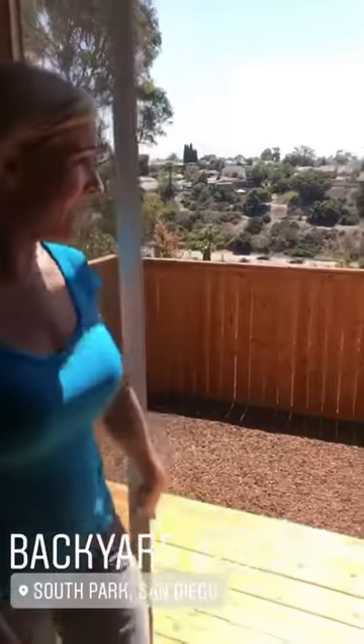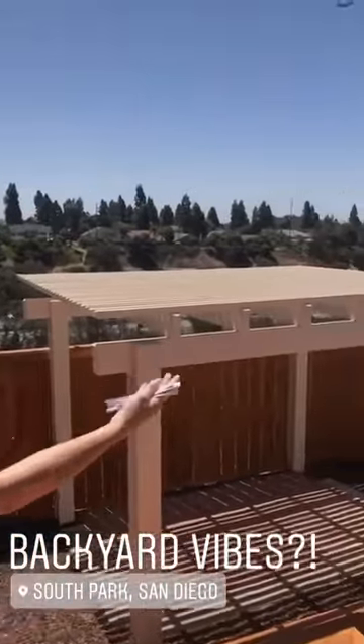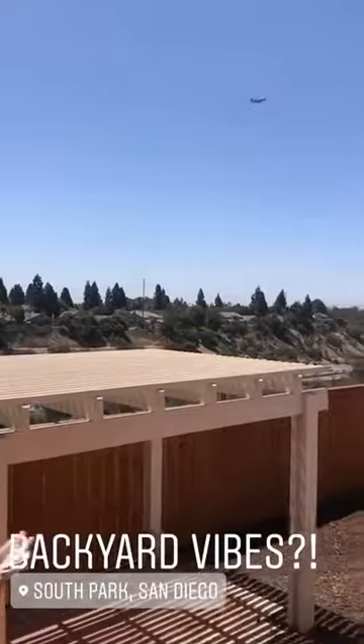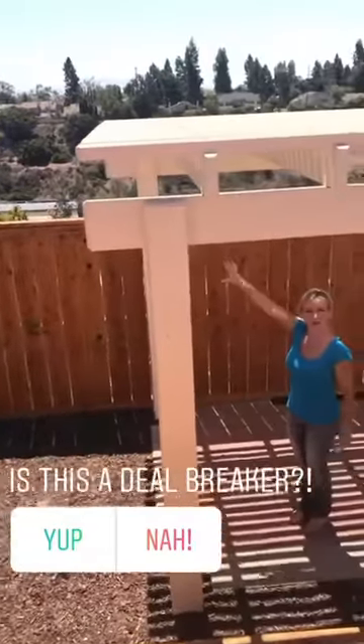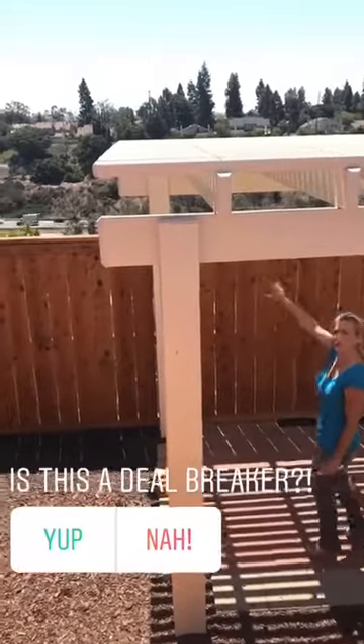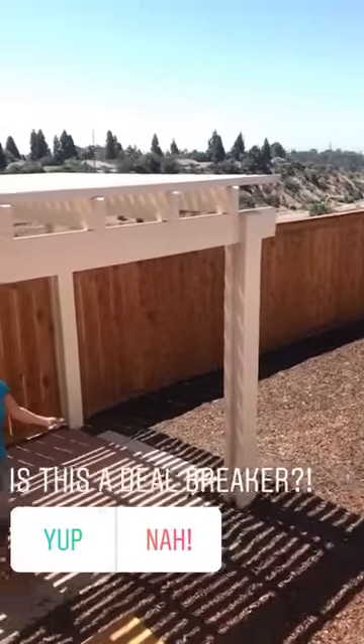As you come outside out back, the only downfall to this home is Freeway 15. I had a pretty good idea to get rid of the view of the freeway — you could do like a two-foot lattice across the perimeter of the fence, and that would at least eliminate the view of the cars. But this is a dope pergola. I like it.